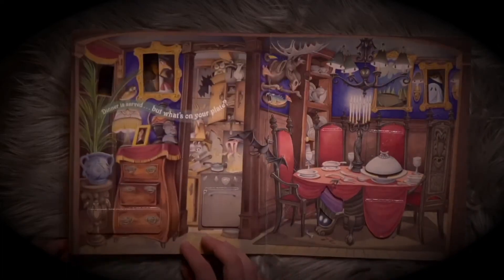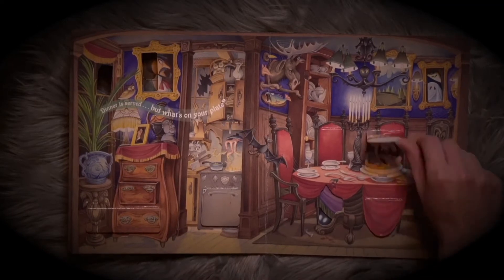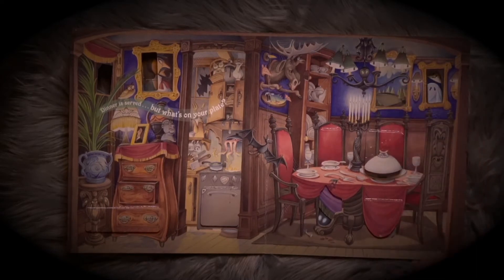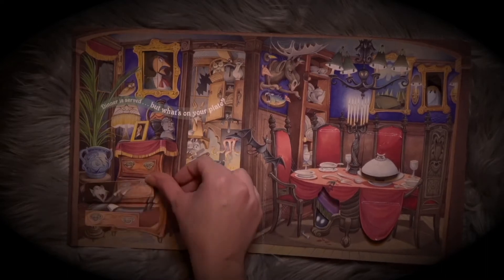Dinner is served, but what's on your plate? A skeleton dog underneath the table eating a bone. Chewing a bone, who knows? A Dracula and the Jaws.